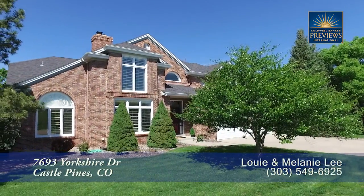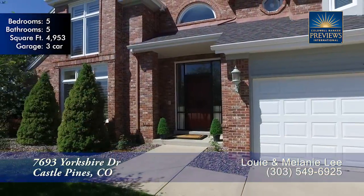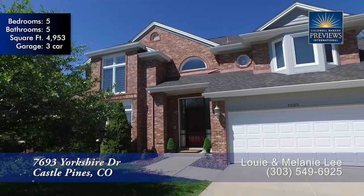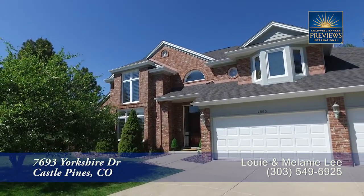Exceptional quality abounds in this private, serene home on two acres. It's true country living with easy commutes to DTC, downtown, and shopping. This area features great schools and many recreation opportunities.